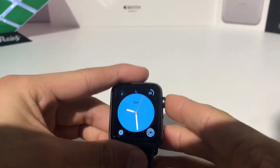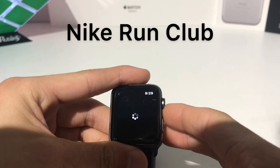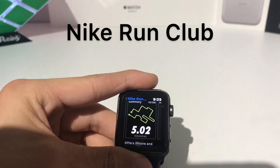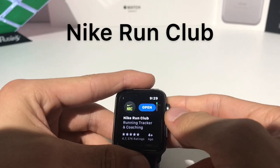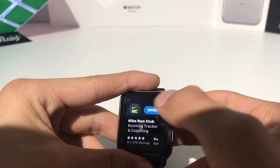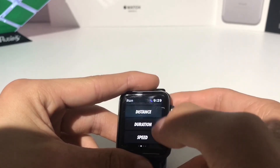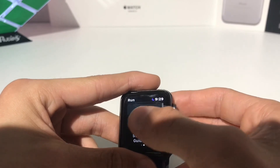The last app we have is the Nike Run Club app. It's a well-known run tracker and coaching app that will track your running, your distance, and give you a little map just like the regular workout app, but it has that guided running feature with coaches. It's a pretty simple layout. Right on the first page, you can start an indoor run, match your last one, or choose presets for your run — like if you want to achieve a certain distance, duration, or speed.